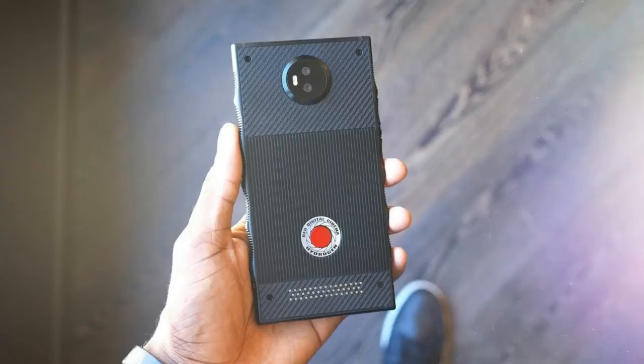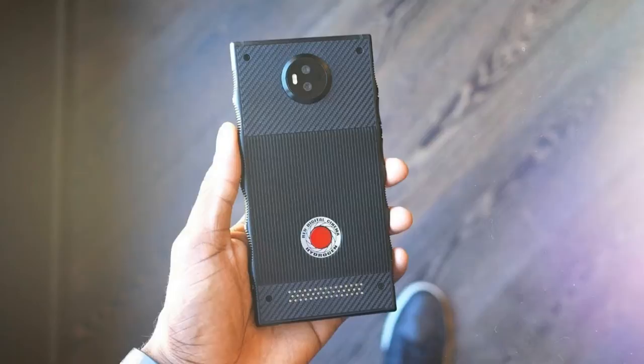Furthermore, the phone has a modular design that will let you stack other modules on top of it, including battery modules and a cinema-grade camera module, among others.